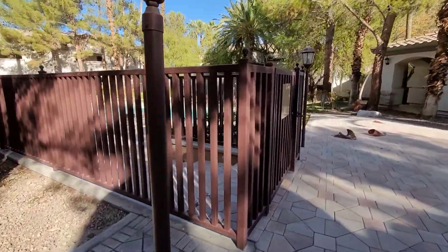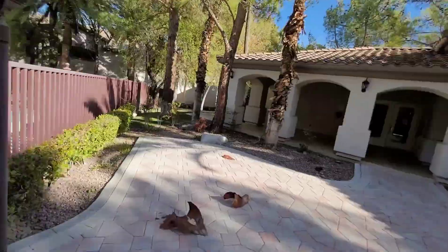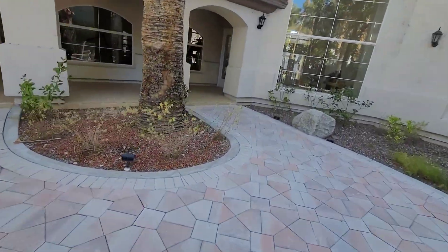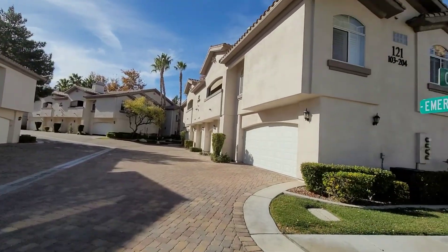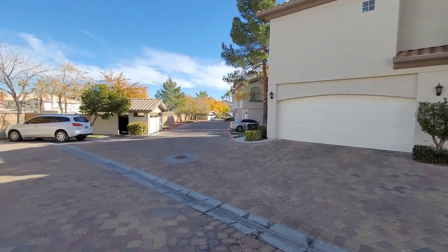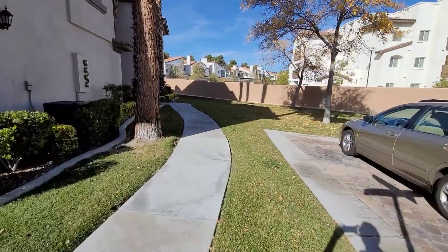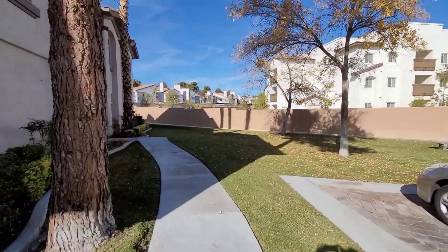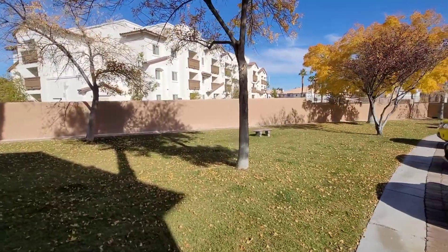We do have a gym over there, and then the pool — let me see if I can't get you a gym shot — so good space. As you saw in the drive-in, a very very nice community. We got papers throughout, lots of greenery, walking space, a very quiet community.